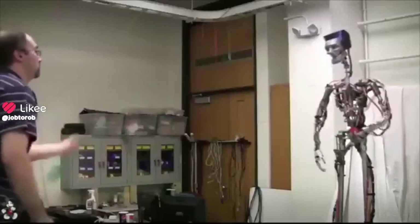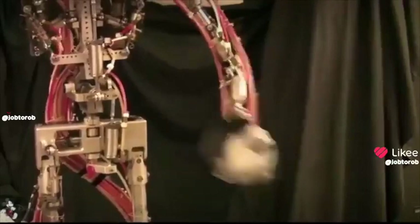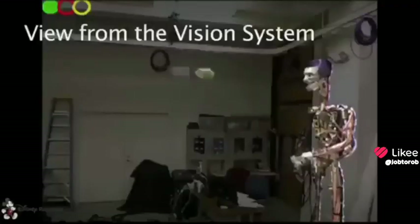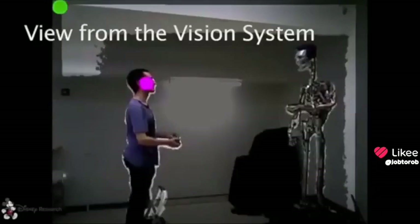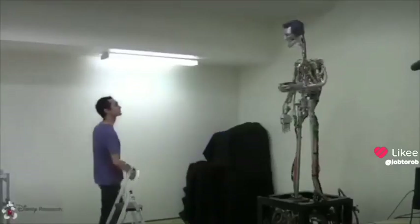We developed a test platform for throwing and catching interactions. We use a theme park type animatronic humanoid with a modified hand that provides a cup-like shape but still retains a general humanoid appearance. An off-the-shelf Microsoft Kinect with color and depth cameras is used to obtain the 3D positions of colored balls. The vision system is also capable of tracking the user's head and is used to orient the robot towards the participant.